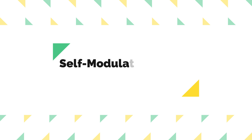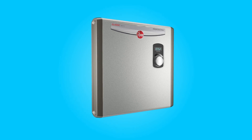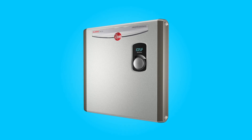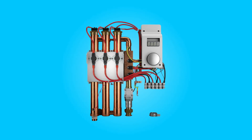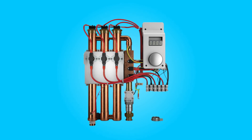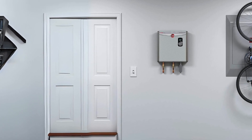Number 2: Self-modulating power control. One of the standout features of this water heater is its self-modulating power control. This technology ensures that the heater only draws the necessary amount of power to meet the hot water demand. It's an energy-efficient approach that can result in significant cost savings by reducing energy consumption, especially in situations where hot water usage varies throughout the day.